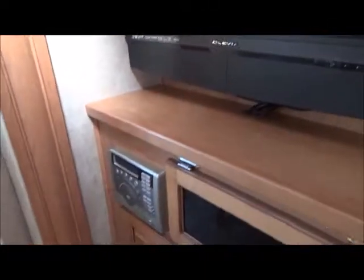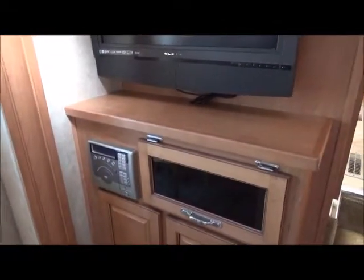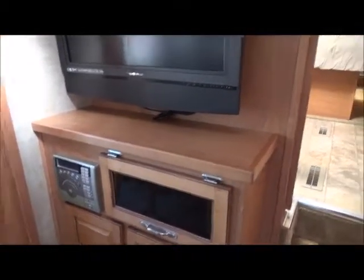Here's your TV, your DVD, surround sound, CD, stereo — three zones of music. You have a zone up there in the bedroom, your five-point here, and outside. All pleated blinds with day and night shades.